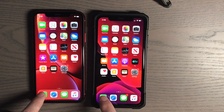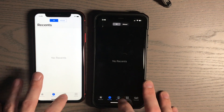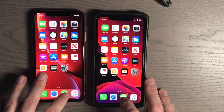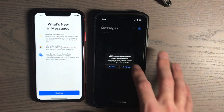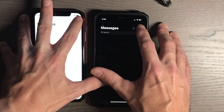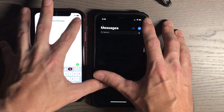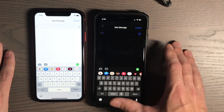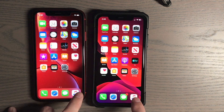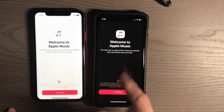Phone — three, two, one. Messages — three, two, one. New message — three, two, one. It's a little harder to press on the 11 here. Music — three, two, one. Definitely one on here.